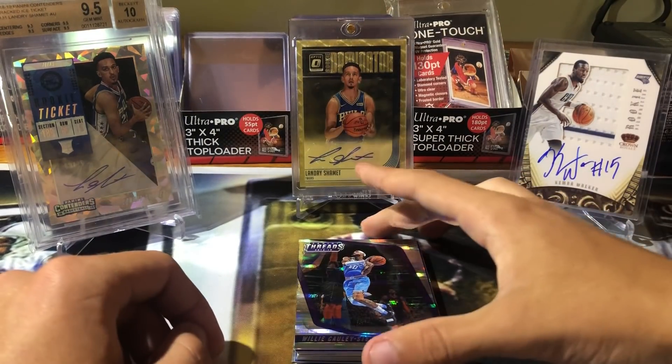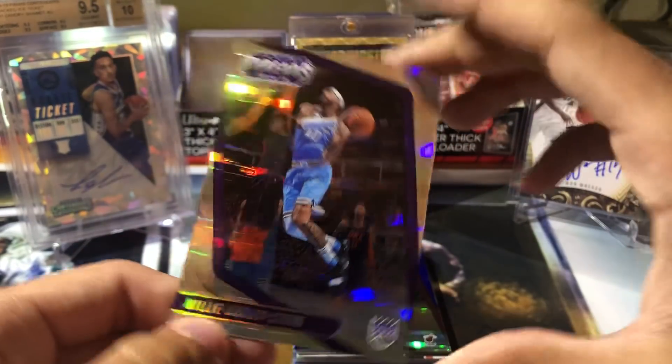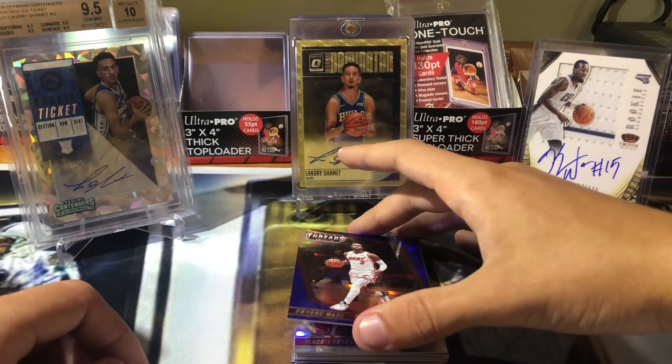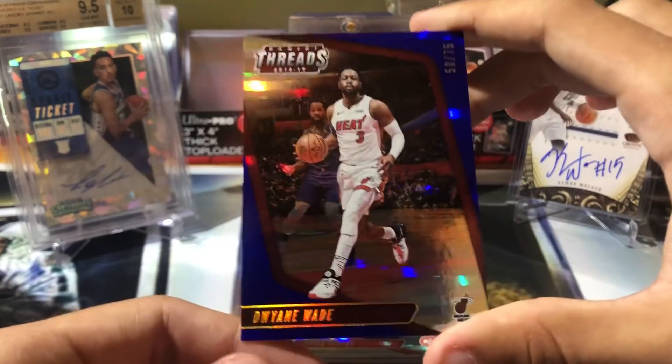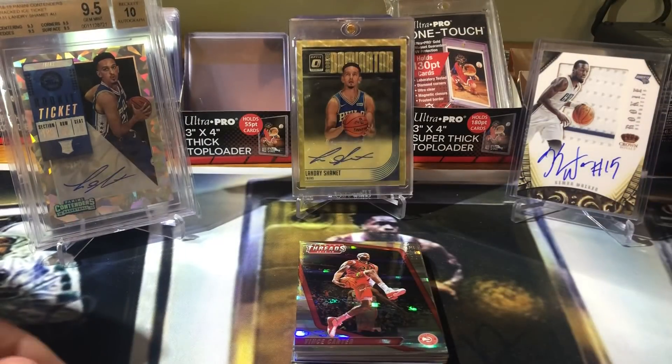I like the design. Willie Cauley-Stein, out of 199. Very cool. D-Wade, out of 75. Blue.